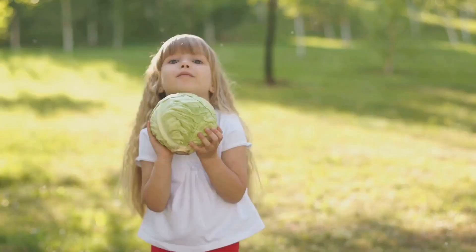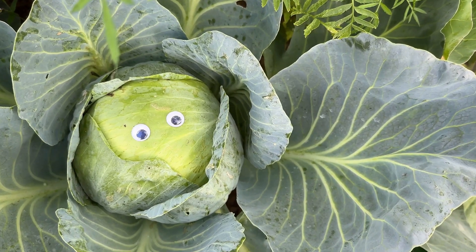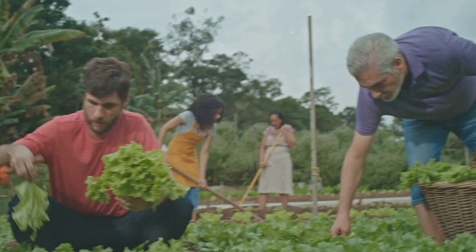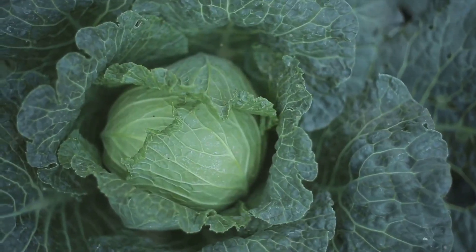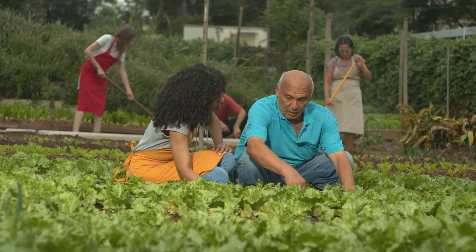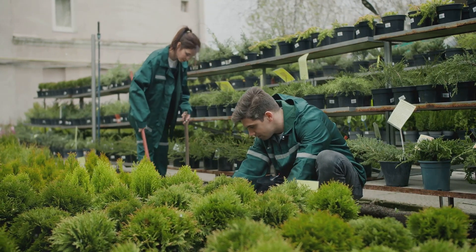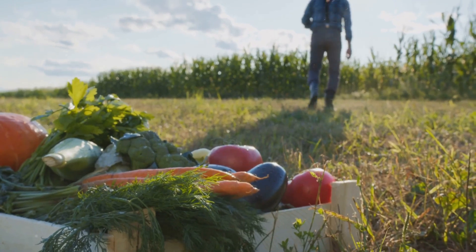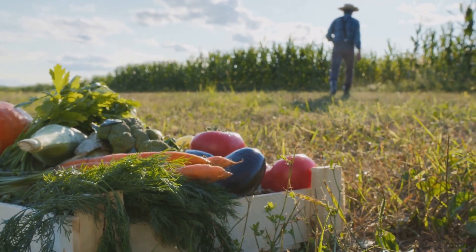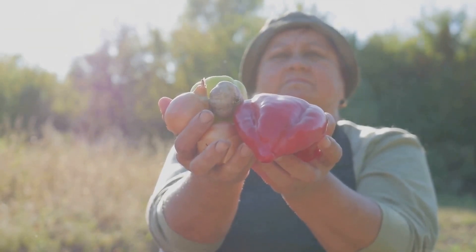Now, let's marvel at the awe-inspiring results of dedicated giant vegetable growers — the fruits, or should we say veggies, of their labor. From colossal cabbages to titanic turnips, these giant vegetables are nothing short of miraculous, a testament to the patience, perseverance, and passion of their growers. The proud smiles on the growers' faces speak volumes about the sense of achievement they feel. These growers are not merely gardeners — they are artists, sculptors of the soil, creators of vegetable wonders. So why not join them? Start your journey into giant vegetable growing today and experience the joy, challenge, and sense of achievement firsthand.